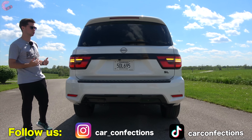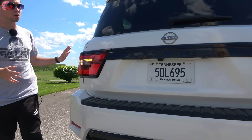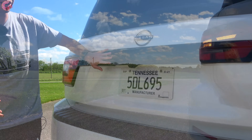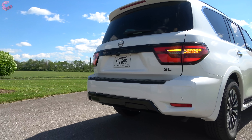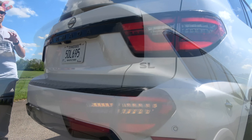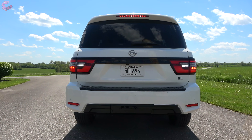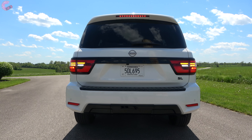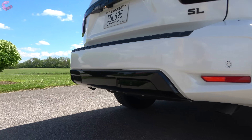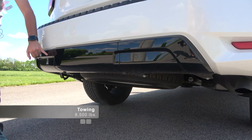Breaking down the Midnight Edition at the rear: all of the Armada branding and trim pieces are blacked out for a sporty look, along with black SL branding. The tail lights are an all-new design for the refresh — fully LED across every element, which looks very premium. Down at the bumper area there are still no exposed exhaust outlets, but there is a piece finished in black for the Midnight Edition or silver on the other models.